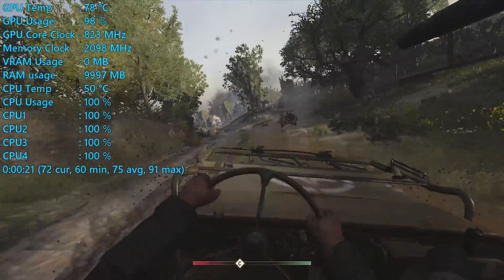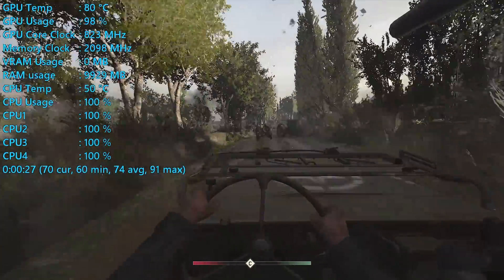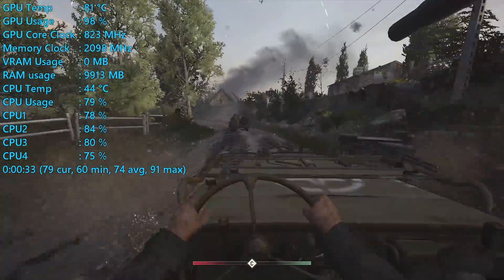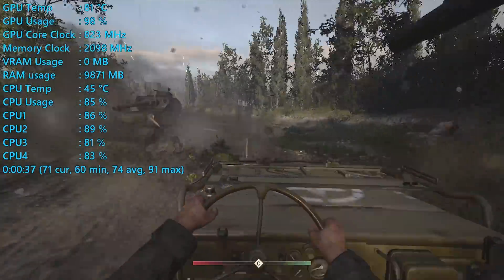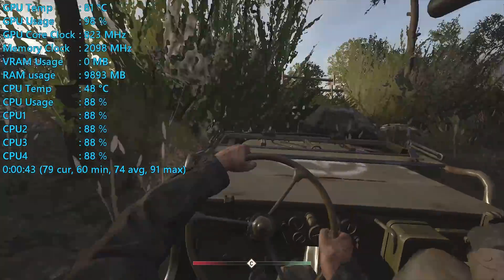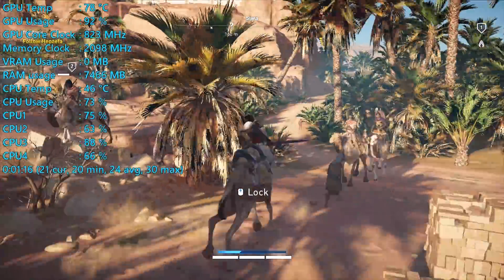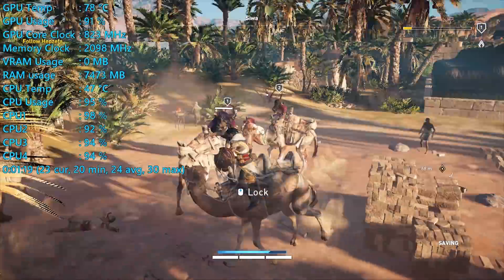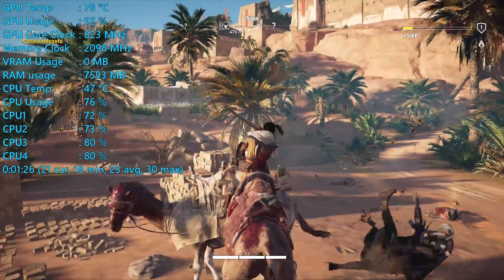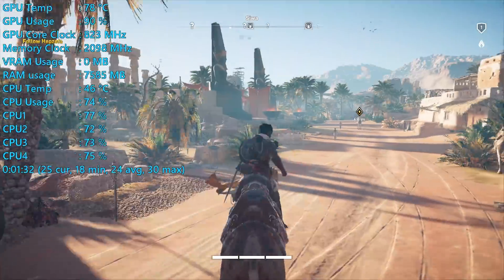Call of Duty: WWII had to be turned down to the normal quality settings, which allowed for reasonably good performance — the average frame rate at 1080p sat in the mid-70s and we never dipped below 60 FPS, so certainly very playable. Assassin's Creed Origins had to be dialled down to the very low preset, and here we saw a number of graphical anomalies with frame rates of just 24 FPS on average and dips down to 18 FPS. Technically playable, but by most people's standards, not really playable.